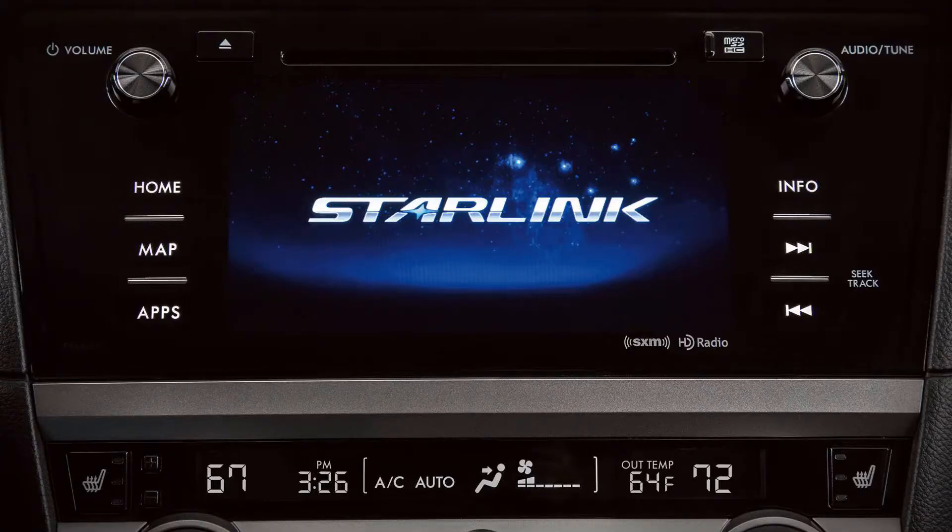Number 3: Subaru Starlink Safety and Security Connected Services. The Subaru Starlink Safety Plus package includes automatic collision notification, which alerts an advisor in the event of an emergency, and enhanced roadside assistance. The Starlink Safety Plus and Security Plus packages add remote services, enabling you to unlock or lock your vehicle using your computer or mobile device.